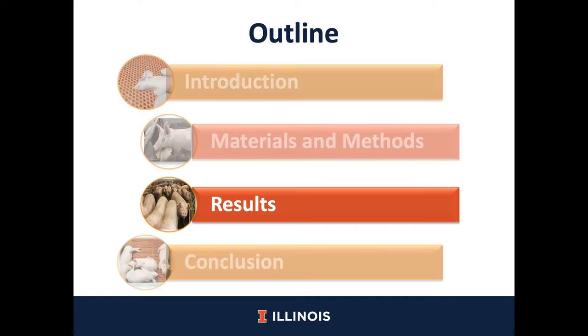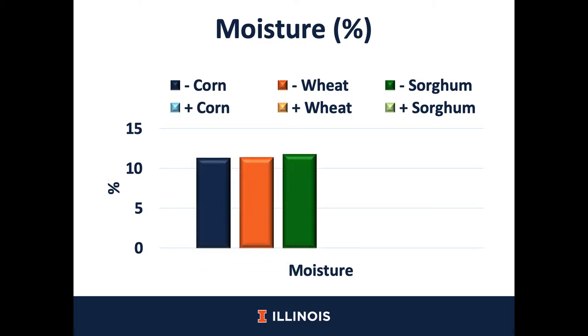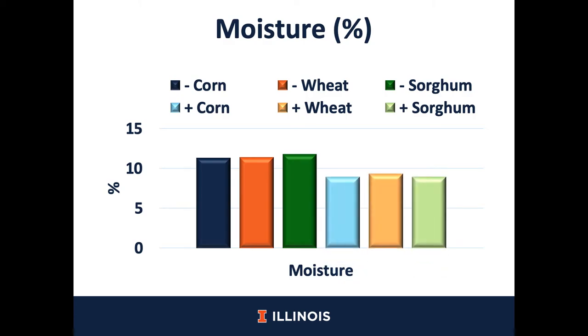Now let's move on into the results for this study. I will set up the slides I'm going to use for most of this presentation. In blue colors, corn will be represented; wheat will be represented in orange colors; and sorghum will be represented in green colors, where the dark colors will be the cereal grains used without extrusion and the light colors will be the extruded cereal grains. Cereal grains that were not extruded had a moisture content of around 12%, but after extrusion there was a reduction of moisture content in all cereal grains. For this reason, I will present the data based on 88% dry matter so we can observe more accurately the difference between the extruded and non-extruded cereal grains.